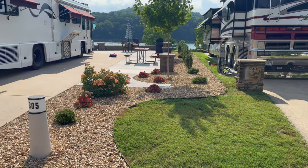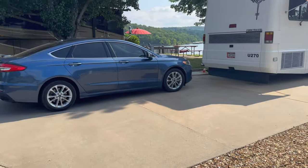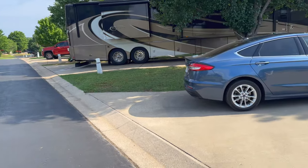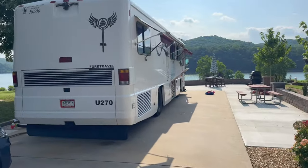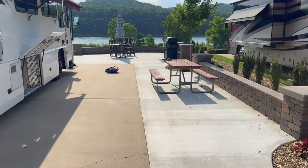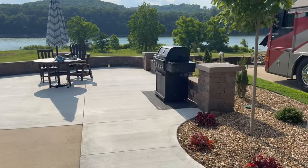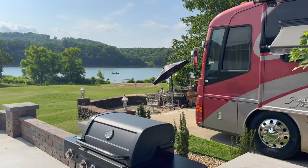Our particular site is this one here — spot number 305 — which was wonderfully landscaped with rocks and nice bushes. We had a picnic table and another table with an umbrella and various chair options, with plenty of room for seating. We had a pull-in lake view site that looked over Table Rock Lake, which was a wonderful feature. They even had a barbecue grill, though we didn't use it.